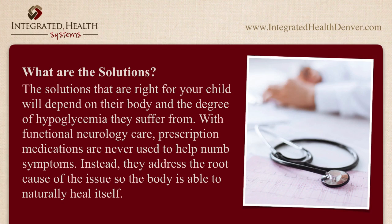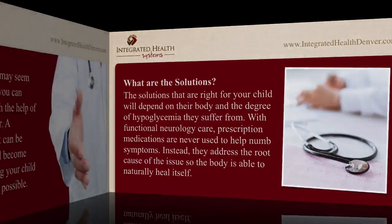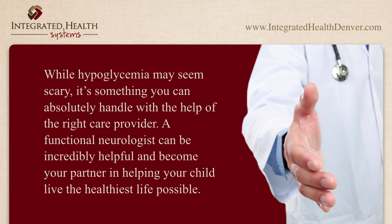What are the solutions? The solutions that are right for your child will depend on their body and the degree of hypoglycemia they suffer from. With functional neurology care, prescription medications are never used to help numb symptoms. Instead, they address the root cause of the issue so the body is able to naturally heal itself.